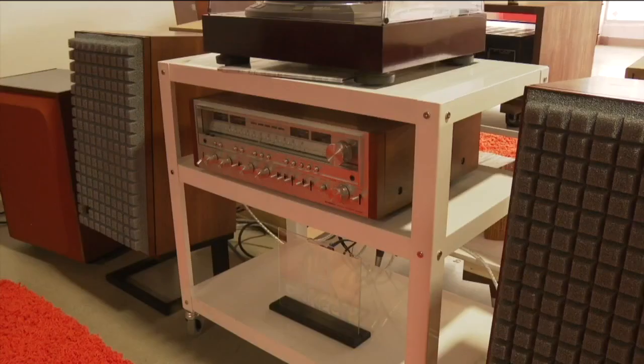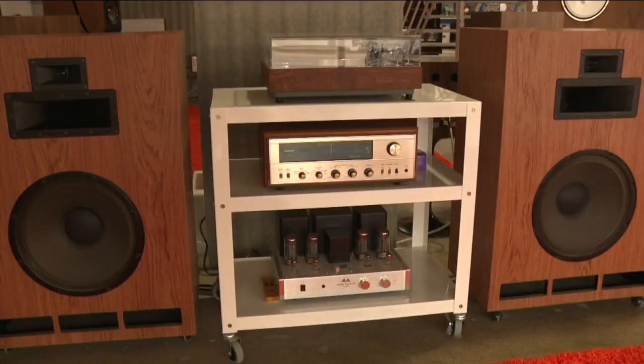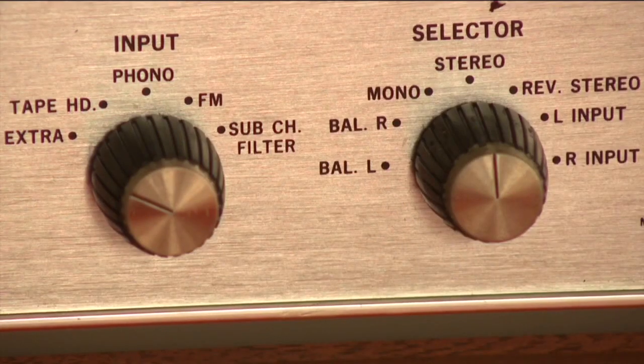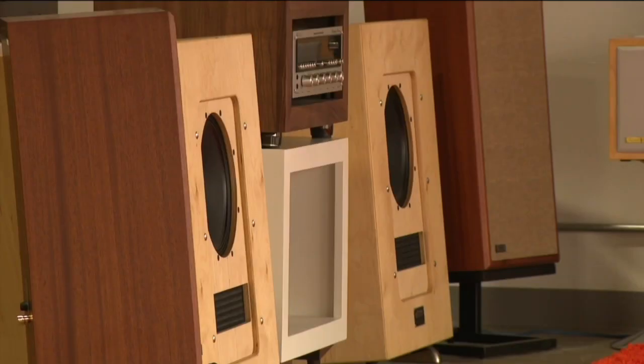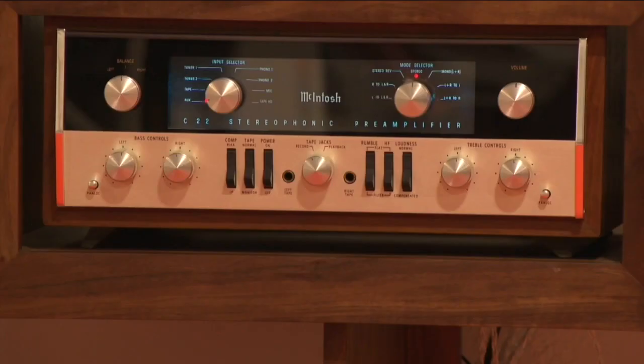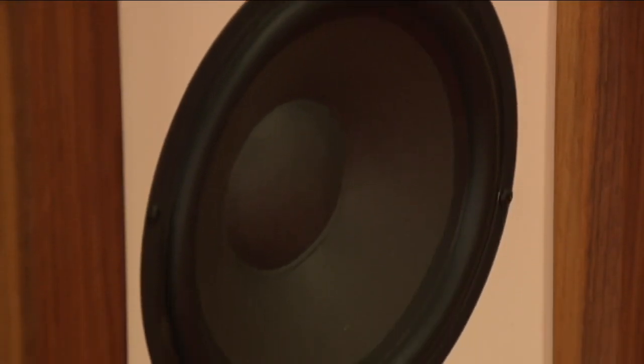He says the end result is a crystal clear home stereo system. One of the great things about a lot of the gear from the sixties and earlier is it was all tube driven, which imparts a warmth that you can't get with modern solid state gear. They've worked with hotels, restaurants, and listening rooms to recreate that sound. Most people, especially younger people, have never heard audio like this — even live, it's really not the same experience. This is as close to the artist as you can get.